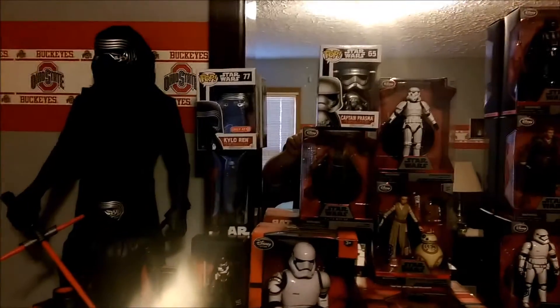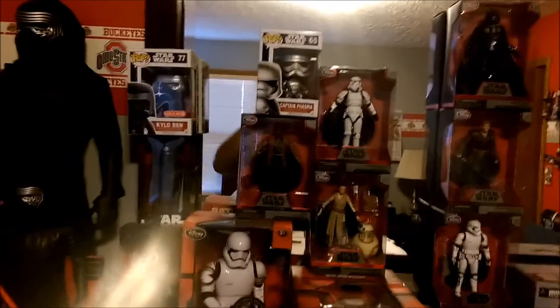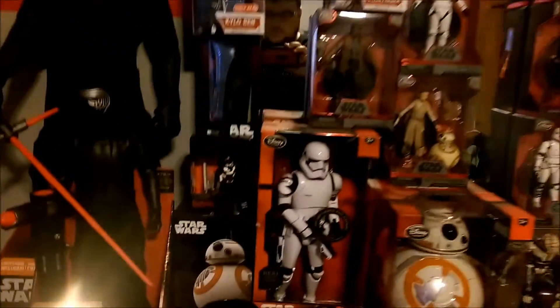Hey, this is Sam Witwer, the voice of Darth Maul, and you're watching Crimson Darth Maul. Hey, what's up guys? It's Crimson Darth Maul, and today The Force Awakens comes out, so I thought I would give you a quick room tour of all my Force Awakens stuff.